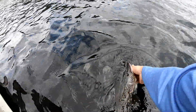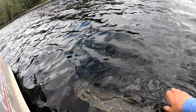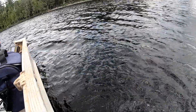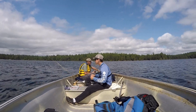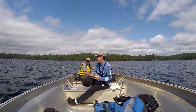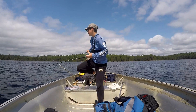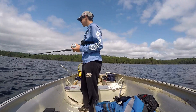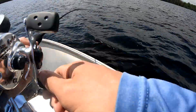He was cooperating pretty nicely actually. I'm not going to weigh him — he's been out of the water for quite a while. There he goes. Oh yeah.